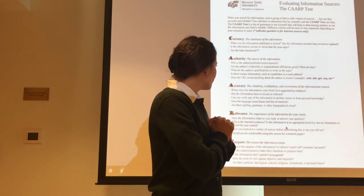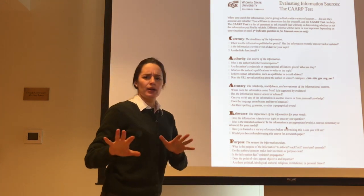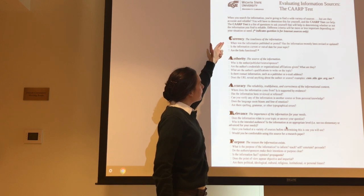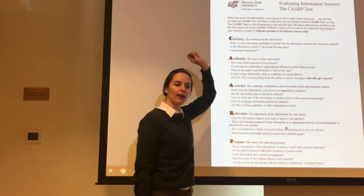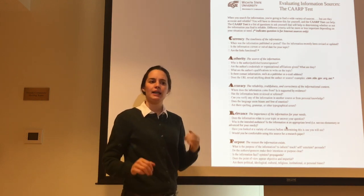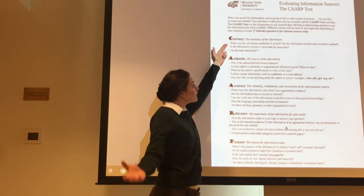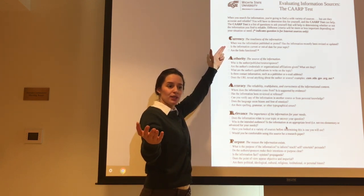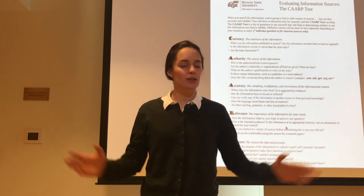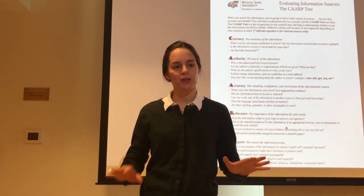Let's start with a practice round with an easier question: When was the information published or posted? This will help us determine the currency of the article. Everybody please turn to your peers in your group and discuss that question for about one to two minutes.